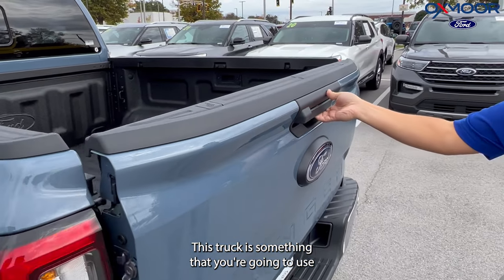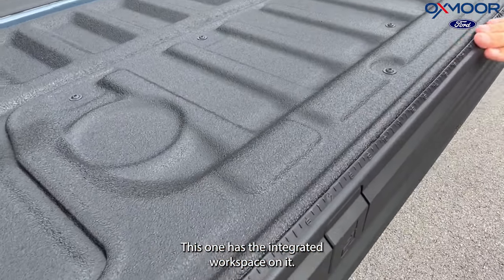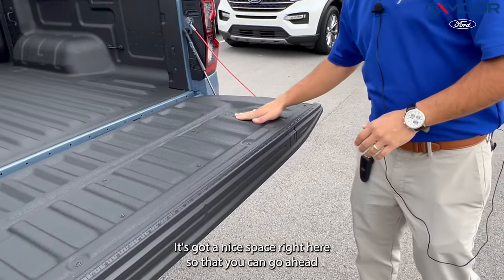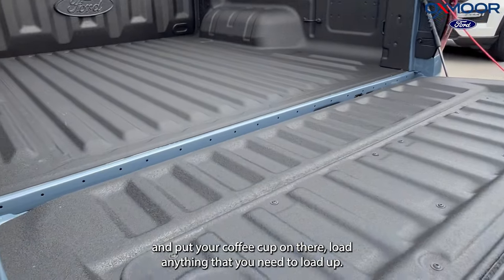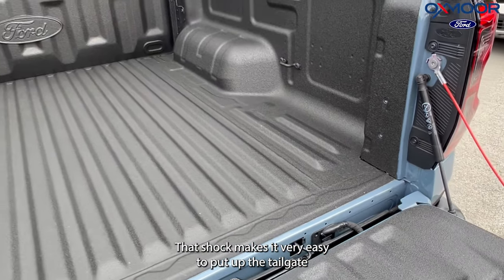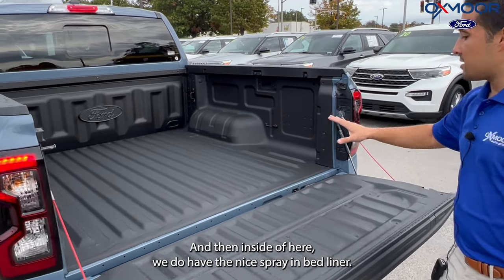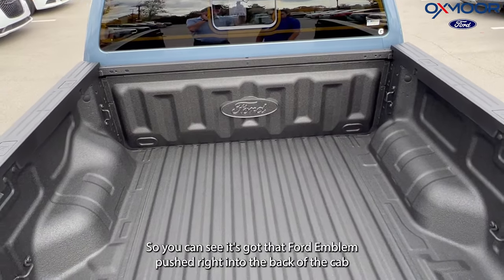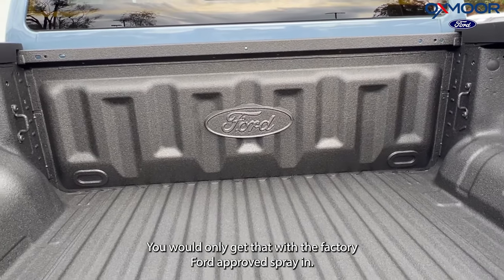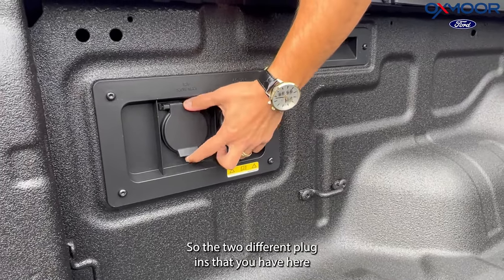This truck is something you're going to use for personal use and for work use. This one has the integrated workspace on it, so we've got the measurements on here — you can put your C-clamp on that, cut anything if you need to. There's a nice space right here so you can put your coffee cup or load anything you need to load up. We've got an integrated shock right here — even though we're all aluminum, that shock makes it very easy to put up the tailgate and take it down, so that's a slow-release tailgate. And inside we do have the nice spray-in bed liner — this is a factory spray-in bed liner — and you can see it's got the Ford emblem pushed right into the back of the cab area. You'd only get that with the factory Ford-approved spray-in.